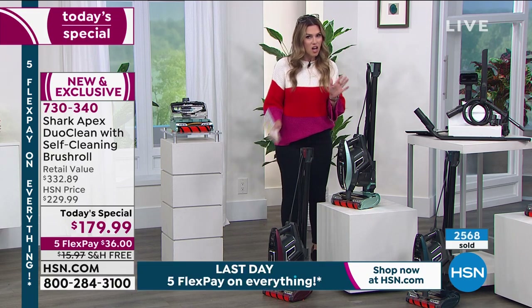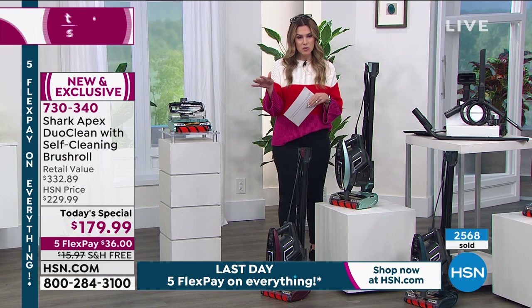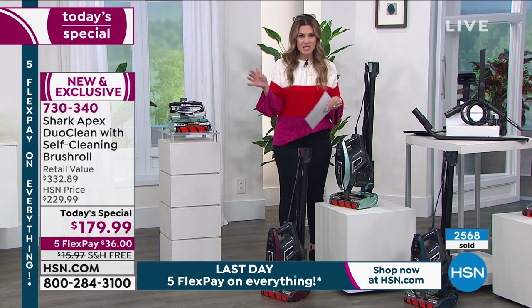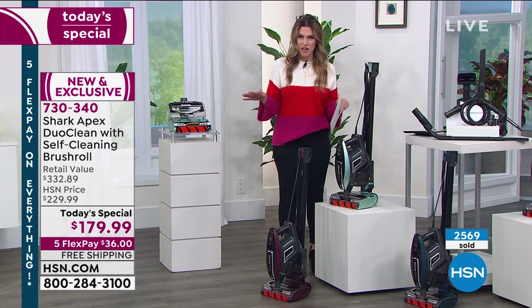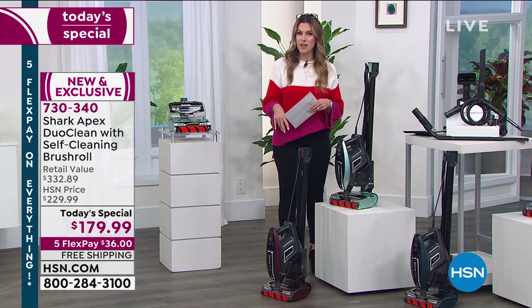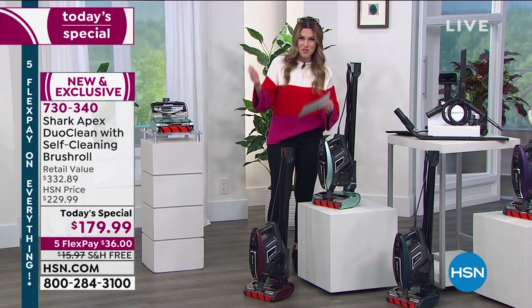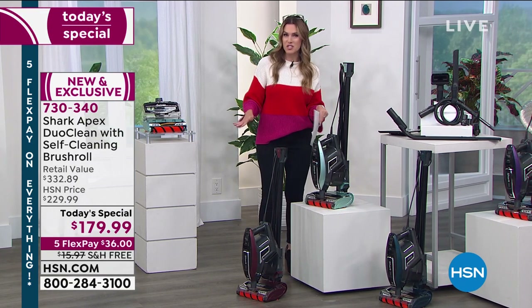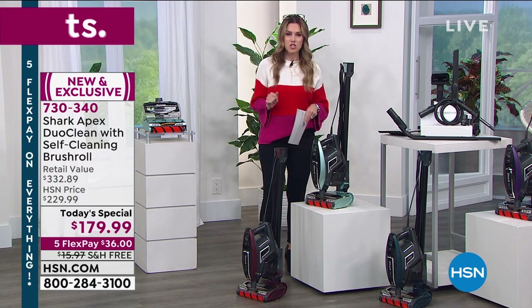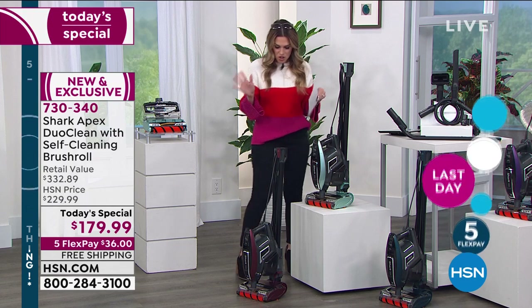This deal expires at midnight and already over 2,500 of these have been picked up. If you like a color, go ahead and place your order — we'll send it out by April 1st and you can get to cleaning. You get 30 days to try it out. We're also doing our big deals weekend, which means everything here at the network is on five interest-free credit card payments, so you're saving $152 today plus free shipping and handling.